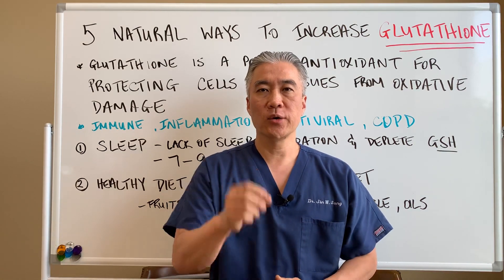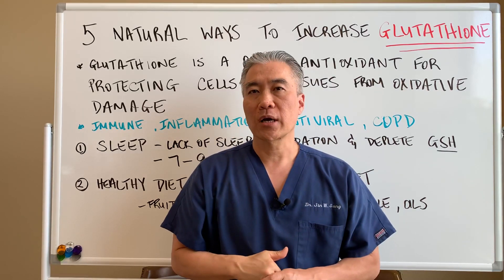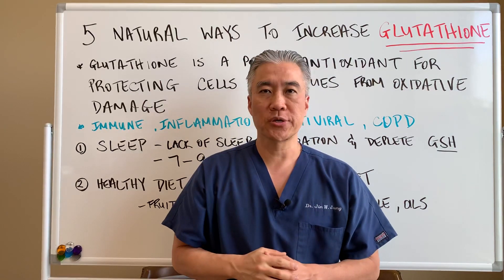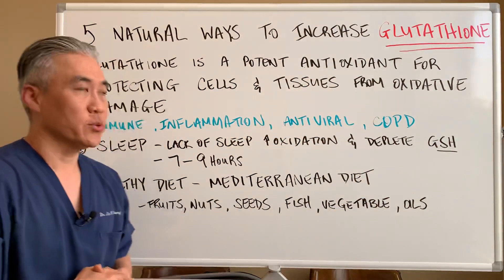Welcome back, this is Dr. Jin Sung, where clinical excellence meets excellent results. Today we're going to talk about the five different ways you can improve glutathione naturally. So let's get right into it.